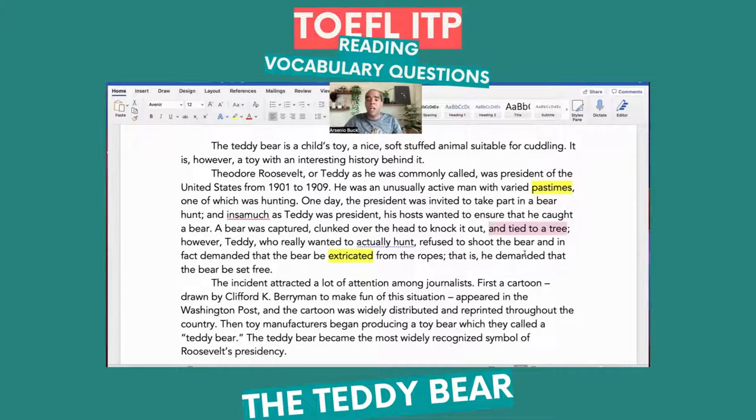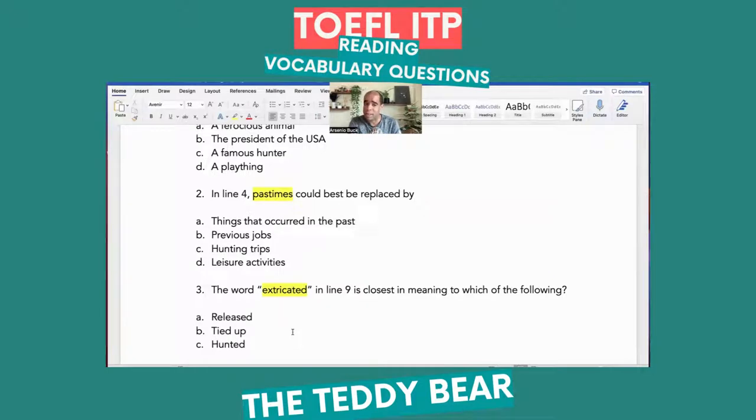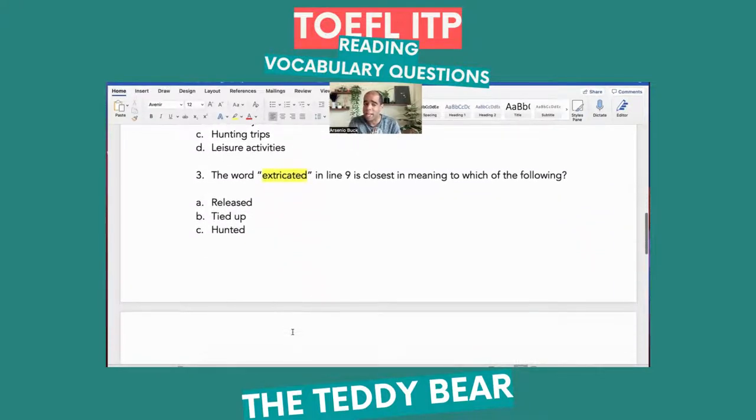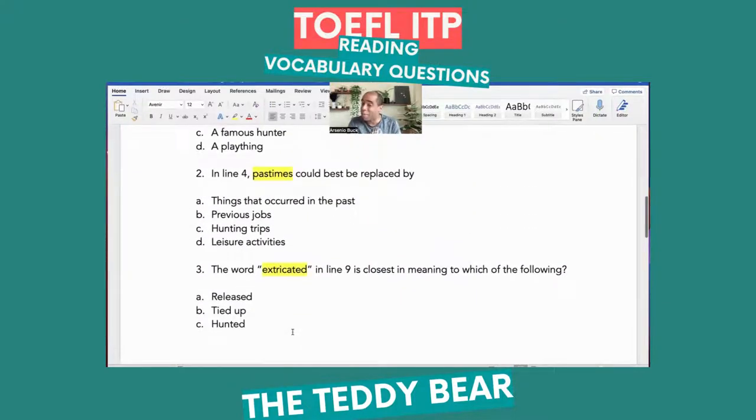He refused to shoot the bear and in fact demanded that the bear be extricated from the ropes. Remember, we're looking at context — it says the bear was tied to a tree, so it had ropes around it. Teddy wanted to let the bear go from the ropes — that's what 'extricated' kind of means. He demanded the bear be set free. There is a semicolon after 'ropes' — 'extricated from the ropes; that is' — meaning it's a reformulation. What does extricated mean? Release — be set free. So the answer is A: 'released.' B — 'tied up': the bear was already tied up. C — 'hunted': he was hunting but didn't want to shoot the bear. D — 'shot': Teddy had empathy for the bear. That's how we break it down.